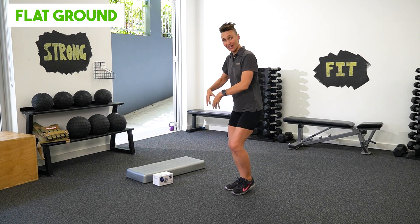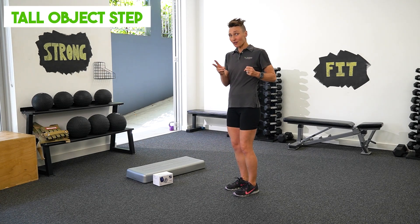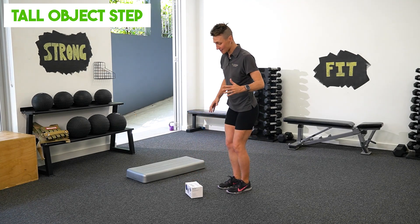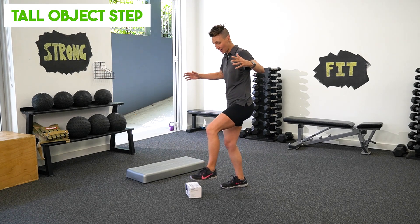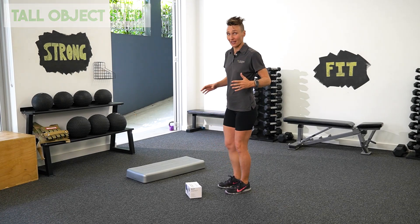Most of my weight is on the leg that I am balancing on. Second variation, we're going to use a box — a tissue box or a step is good to use for this exercise. This is increasing the difficulty because I'm having to lift my foot higher up in the air, really focusing on tapping that box nice and lightly.